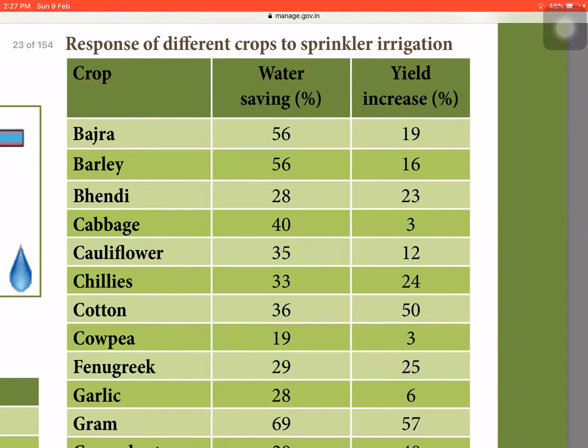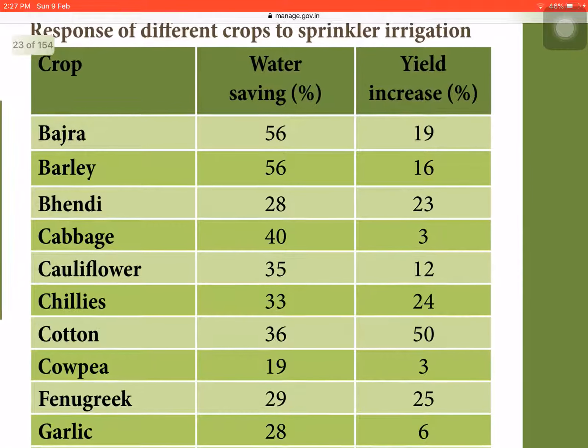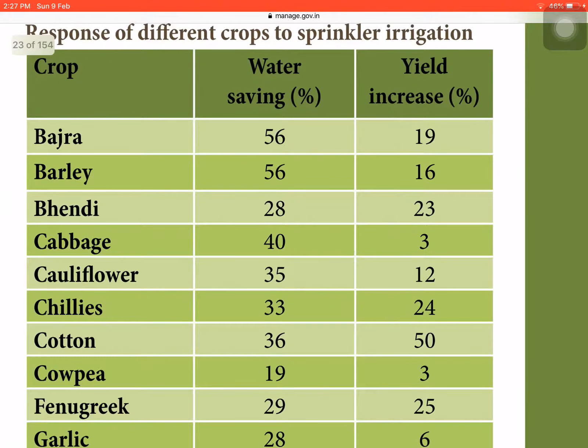Now we look at the response of different crops to sprinkler irrigation compared to surface or flood irrigation. In basara, 56% of water is saved and 19% yield increase is achieved. In barley, 56% water is saved and yield increase is 16%. In bhindi, 28% water is saved and 23% yield is increased.